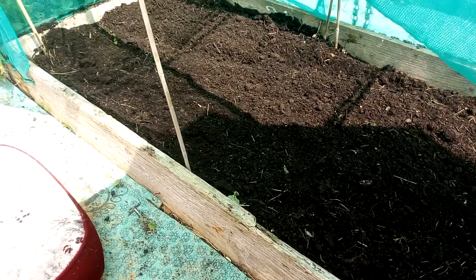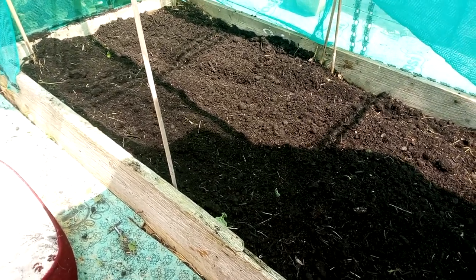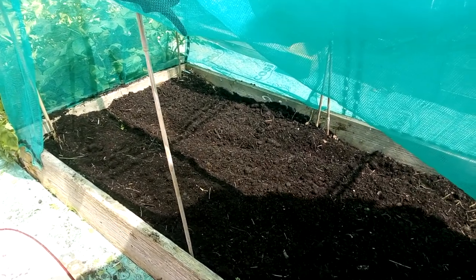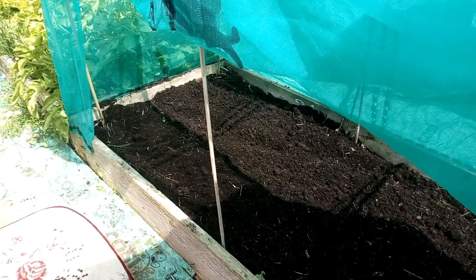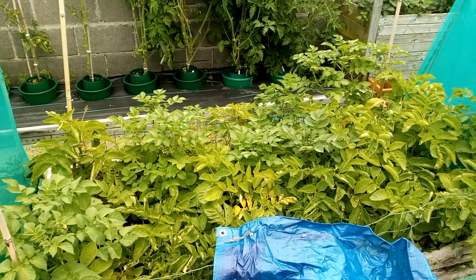Right, that bed is cleaned out. I think I'm going to plant broccoli in there because I like broccoli, but they're growing round at the allotment at the minute and I haven't got any seeds on me - they're all around there. So I shall cover this back up and that'll be it for that one.